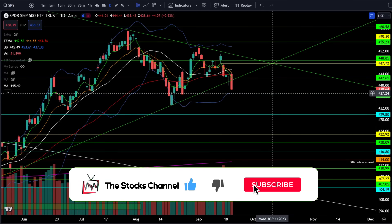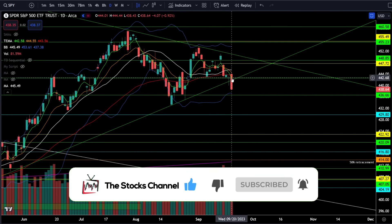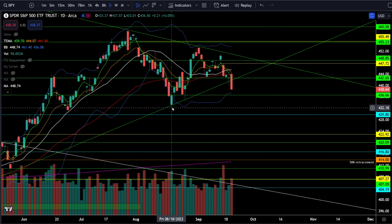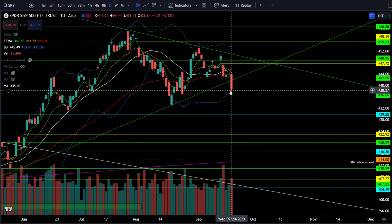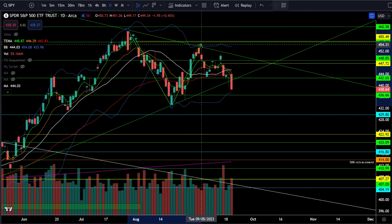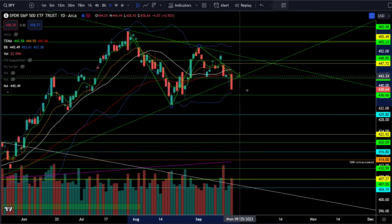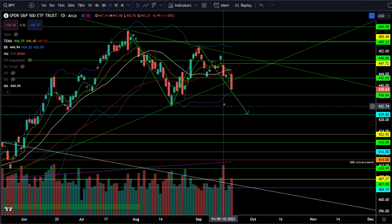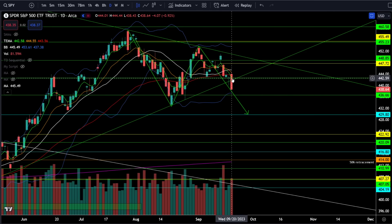Today we had FOMC and SPY closed down 0.92%, closing below the critical support at 4.42, and we are now breaking out of this consolidation wedge to the downside. If you go back to my weekly technical analysis, I said there was a good chance on the weekly chart that we would get a bounce to 4.50 and then come down to 4.30, and you can now see on the daily chart this is playing out very nicely with the breakdown below 4.42.